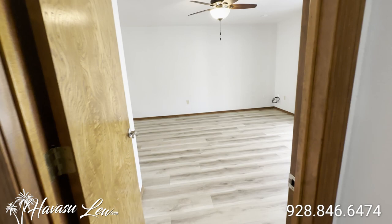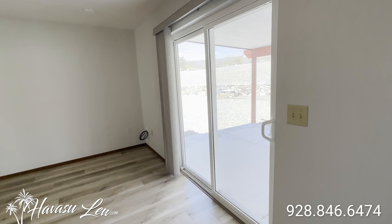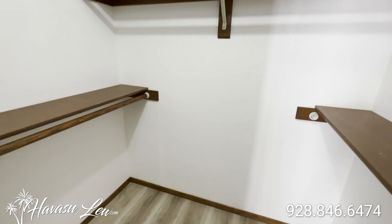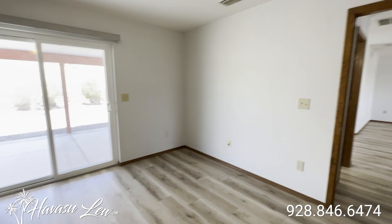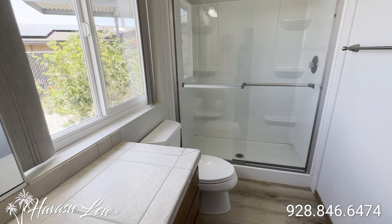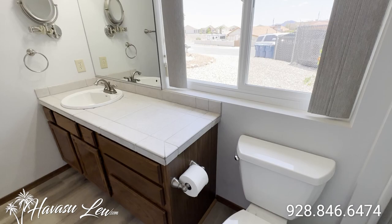At the end of the hall you have a good-sized master bedroom with a slider out to the backyard. There's a little walk-in closet with double glass sliders. Your master bath is at the front of the house — same setup with tile countertops and a double glass door shower.